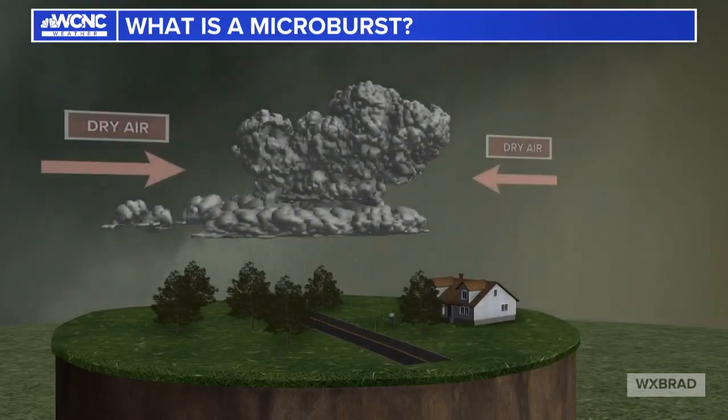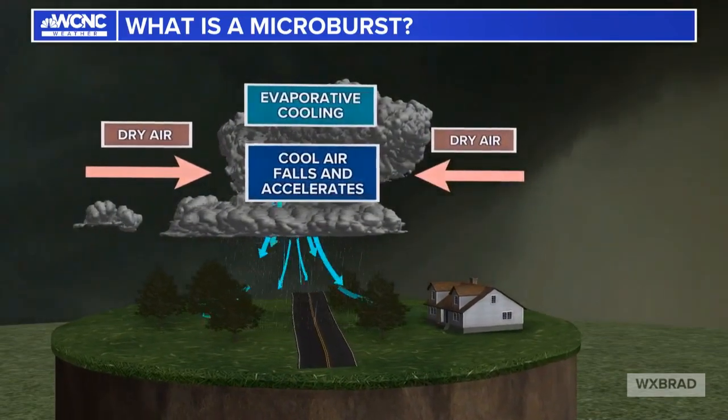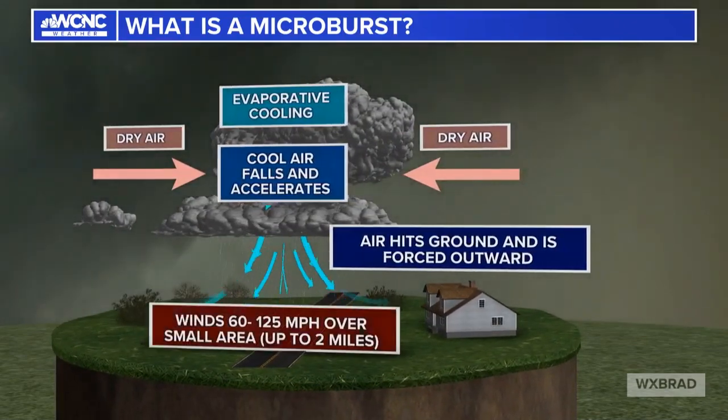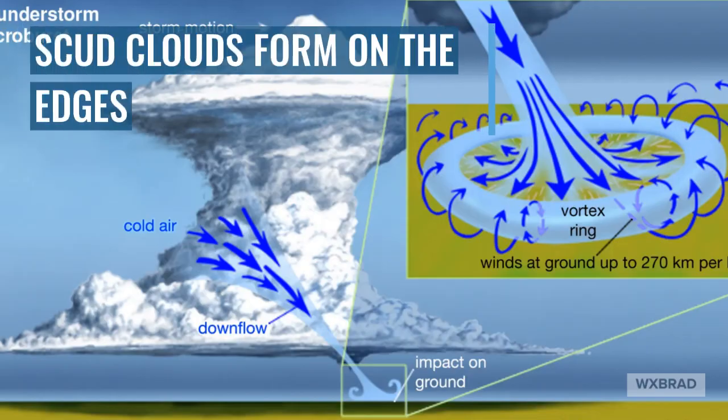Today we had some strong storms called downbursts — in this case a microburst, which is a small version of a downburst. These winds can be very strong and oftentimes produce damage more widespread than even tornadoes. What makes them unique is how strong and quickly they hit, and oftentimes they get confused with tornadoes. About 90% of our wind damage comes from these.